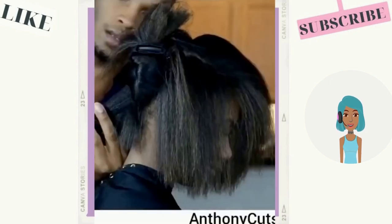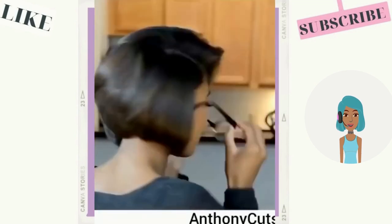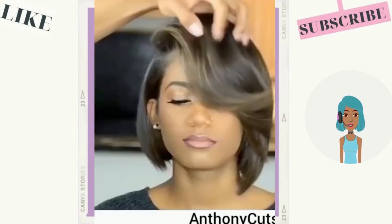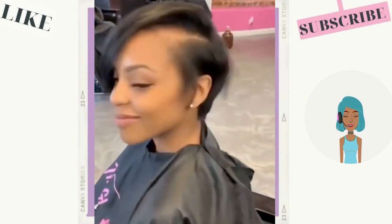Then we see another hairstyle by Anthony Cuts. This one is going to feature a bob — this is one of his older videos. I love some of his older work, that man is so talented, and this bob is gorgeous.